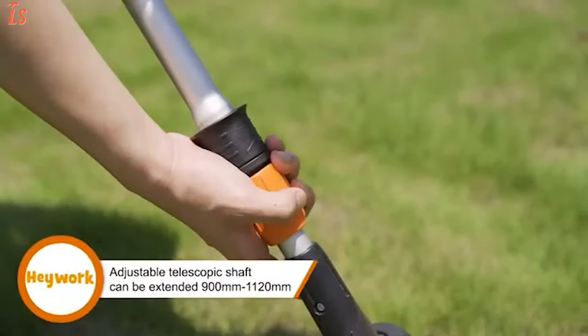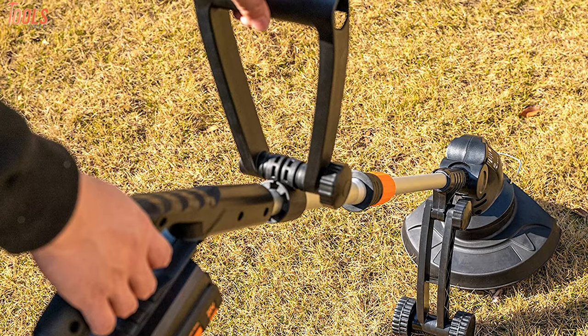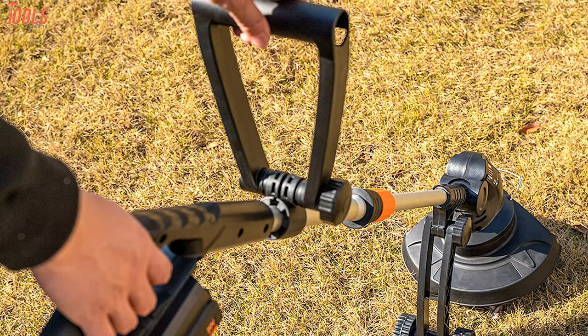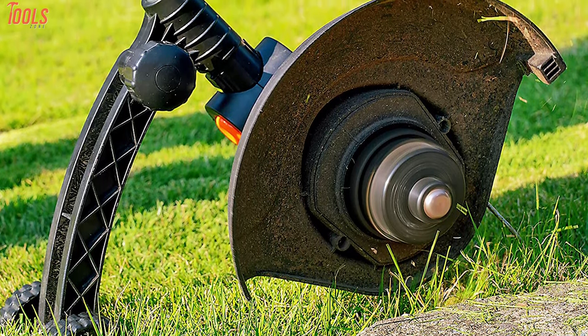It's designed with a telescopic shaft which you can adjust between 34 and 43 inches to change the length as per your requirements and get a more enjoyable user experience. Whether you're edging your lawn or cutting it, the Haywork Grass Edger will assist you on every side.